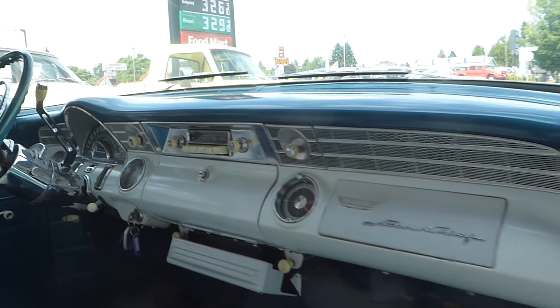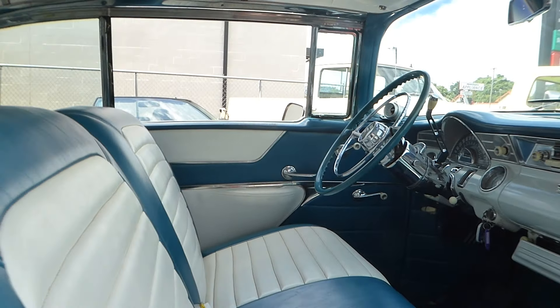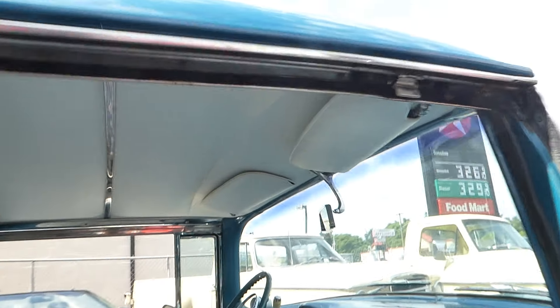Body lines are beautiful and straight. I don't see any rust issues that I noticed.